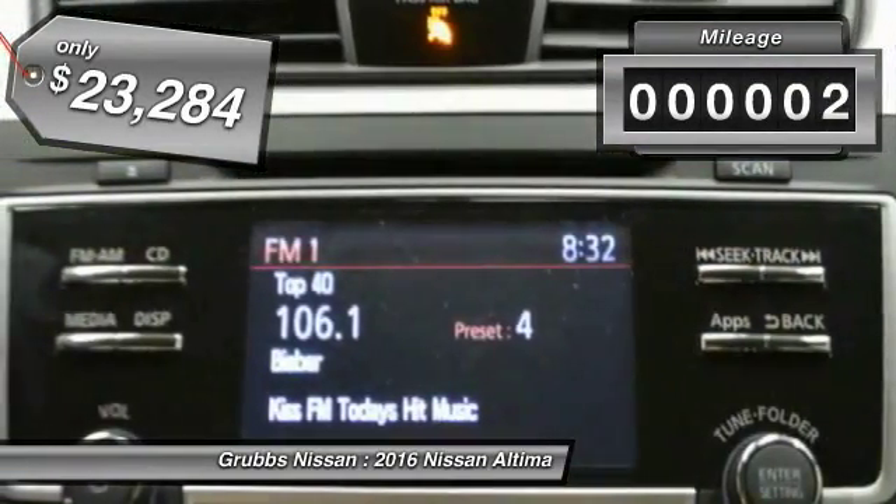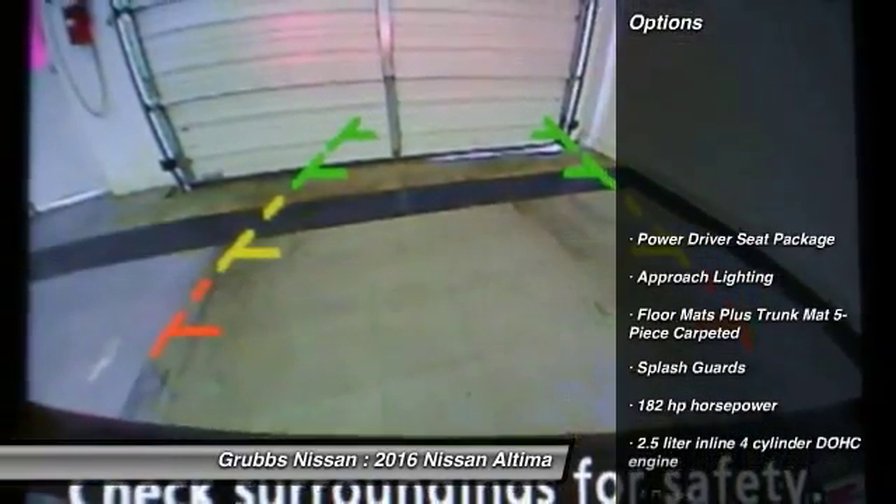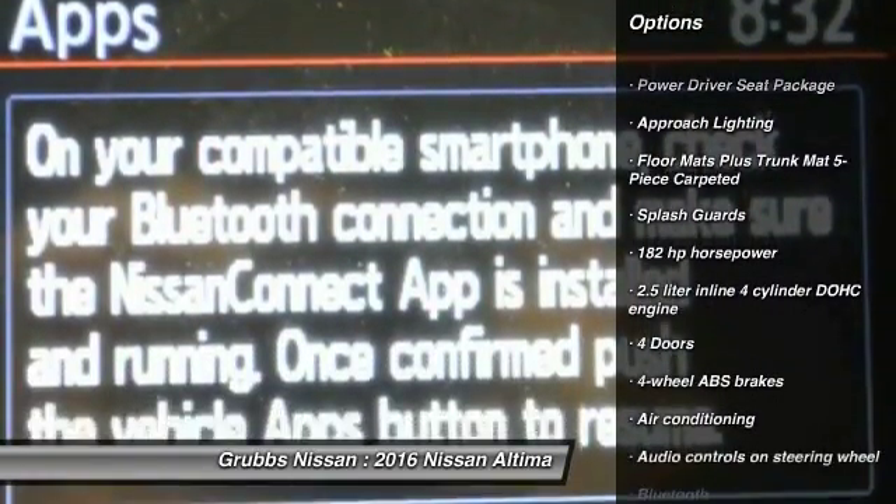This vehicle has less than 100 miles. Here are some of this vehicle's great options: traction control, stability control, Bluetooth.